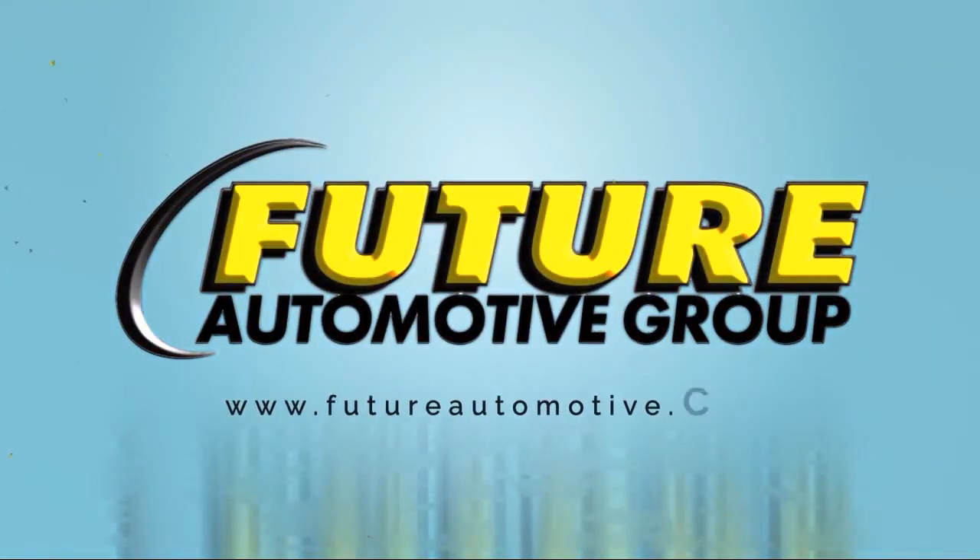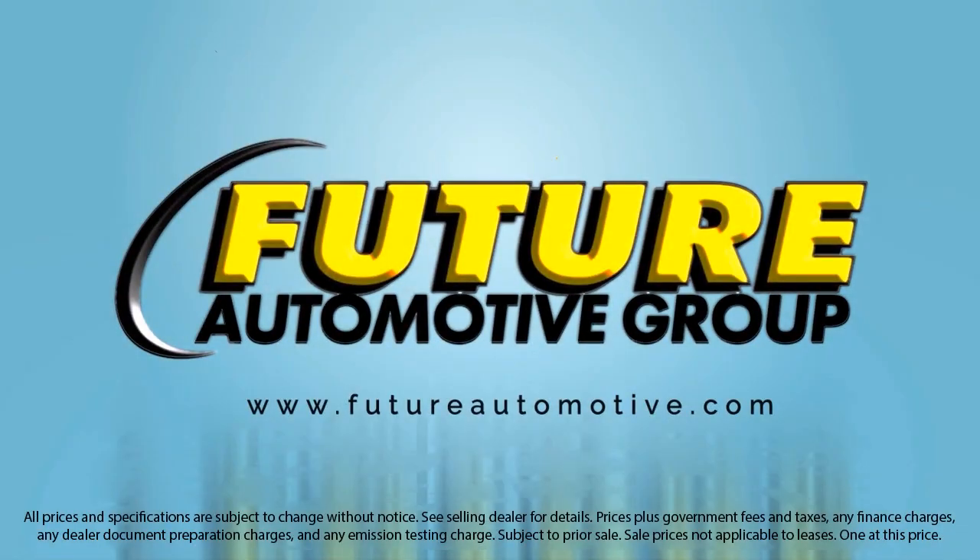So give us a call or stop by. We're looking forward to meeting you and so is your next vehicle.